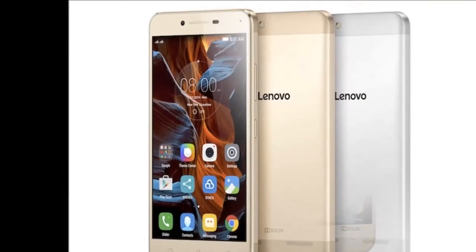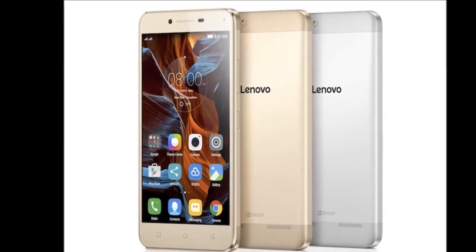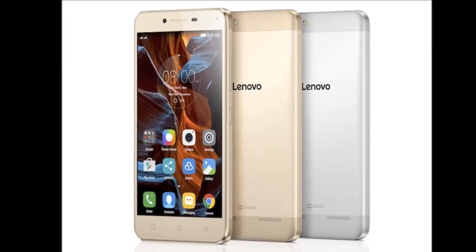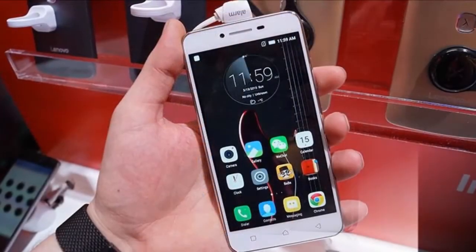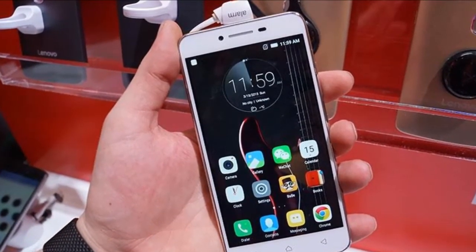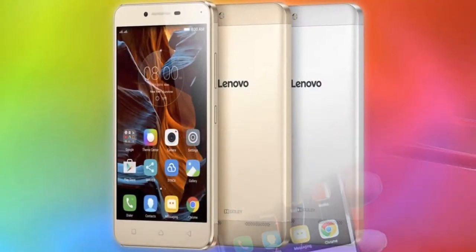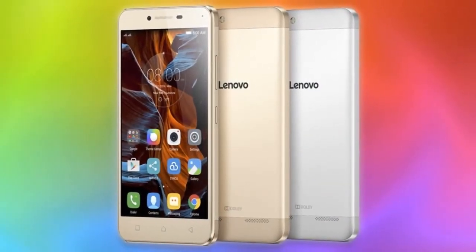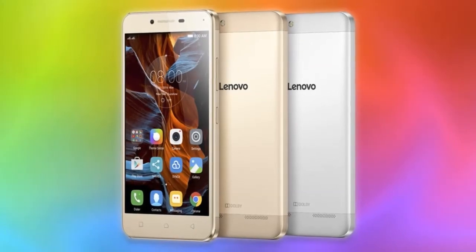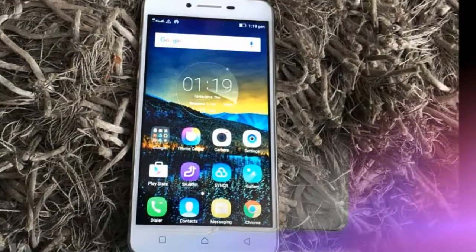The unit we used was a Platinum Silver model. With a 5-inch screen, the Vibe K5 Plus fit perfectly in our palm and was comfortable for single-handed operations. In front, you'll see a camera, earpiece, and sensors above the display. Right below it sit three capacitive buttons for recents, home, and back. The rear panel has a large Lenovo logo in the middle, while the camera sits in the top-right corner, accompanied by an LED flash.